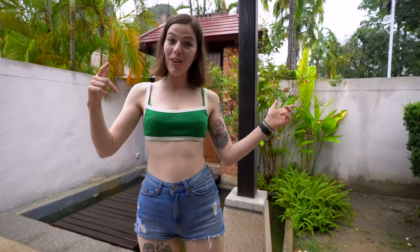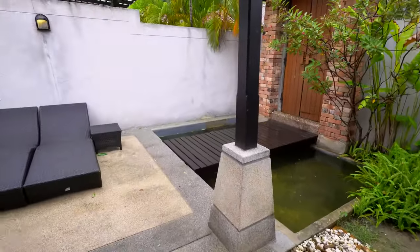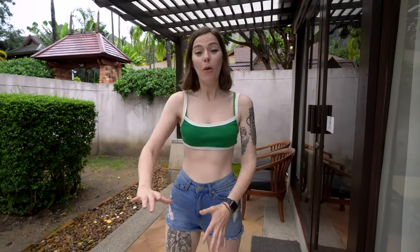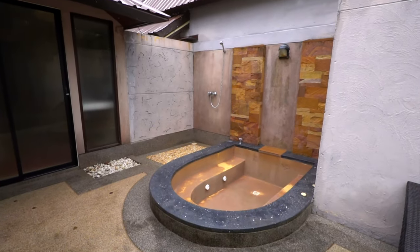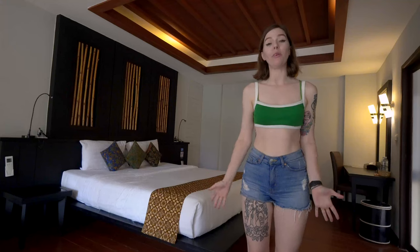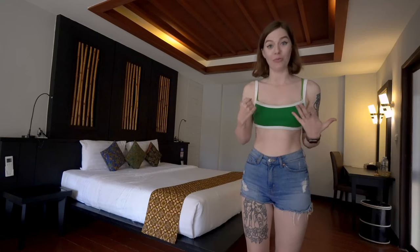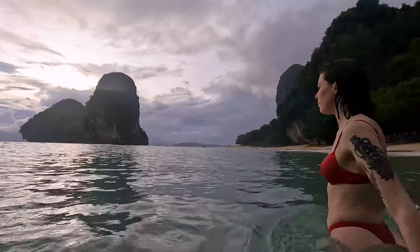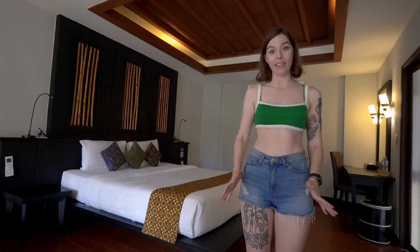We've just arrived at the Railay Bay Resort and Spa. First of all, there's a really beautiful and big outdoor space with seating, a little pond, and our very own private jacuzzi. This hotel is on the road that runs between Railay West and Railay East, so it's really central — less than five minutes from the beach, and the shops are probably even closer.